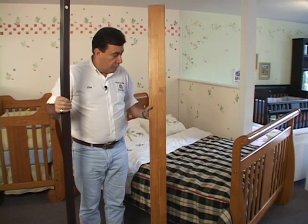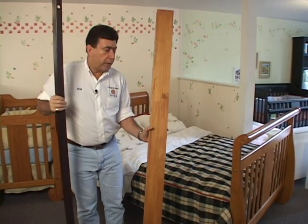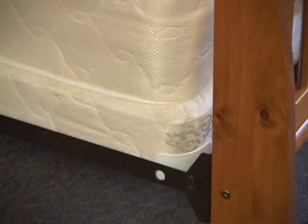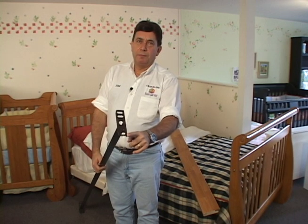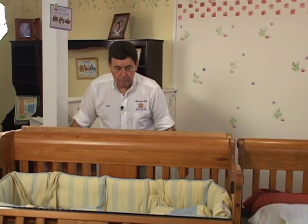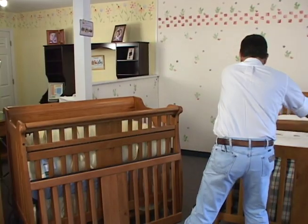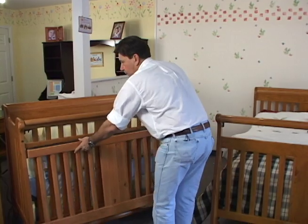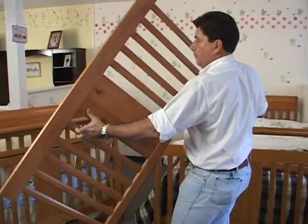These cribs can be further converted to a full-size adult bed using the Baby's Dream wood adult rails, or you can choose to use a standard flush-mount metal bed rail. The back panel from your child's crib will eventually be the headboard on a full-size adult bed, and you can use the front panel without the safety gate to convert to a full-size footboard as well.